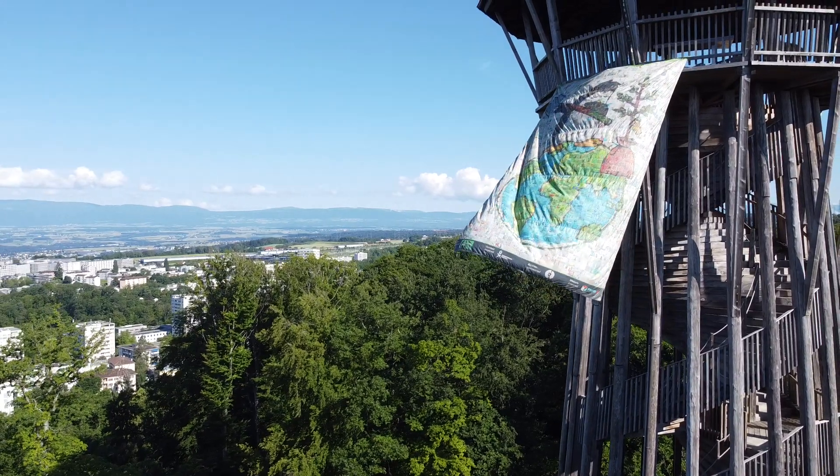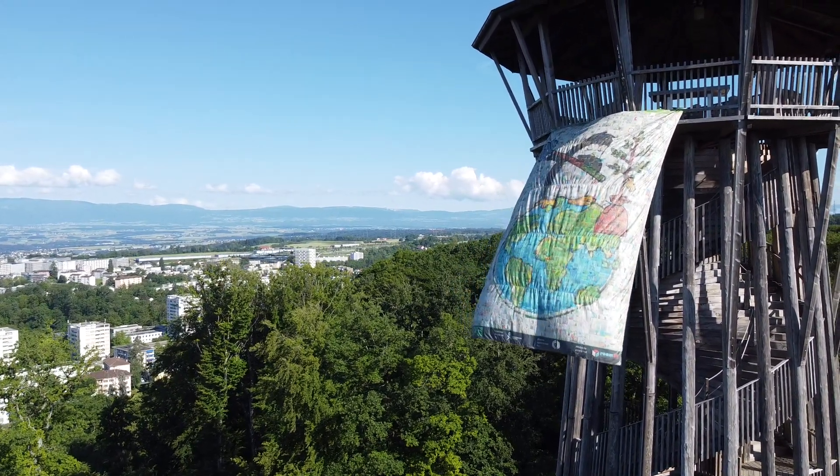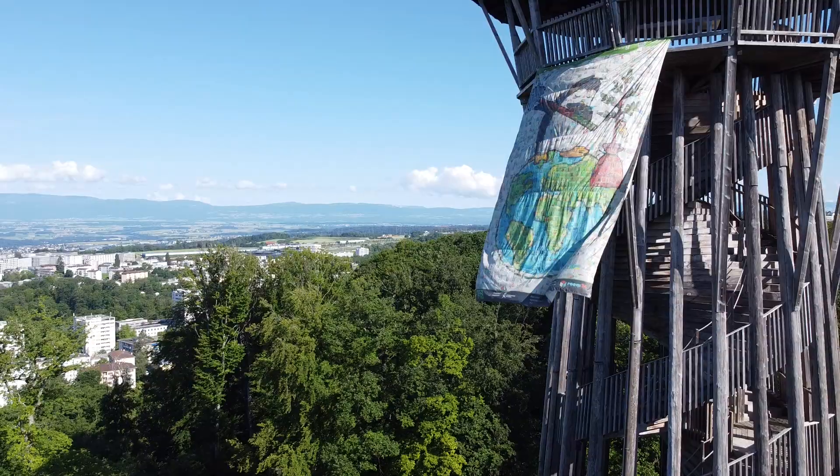It was tricky getting a good shot of the banner because it so easily catches the wind, but we did it! Show kids that you care by finding every possible way to help cool the Earth.